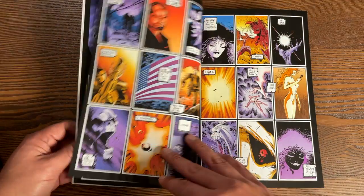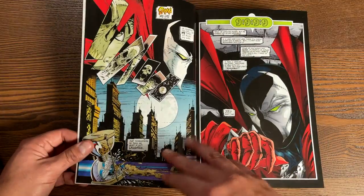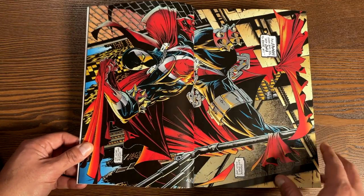So this is the route that they decided to go — a compendium, a softcover edition. This book has 1,136 pages and retails for $59.99.